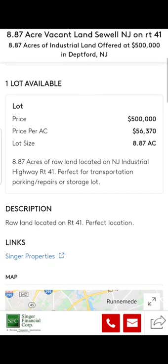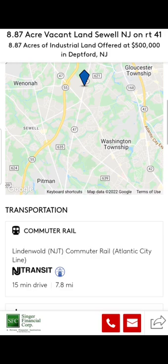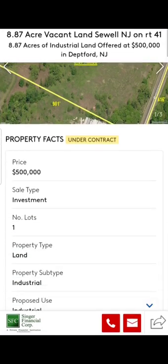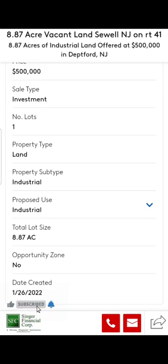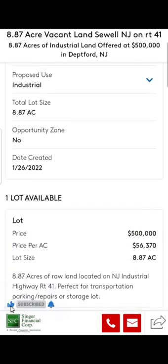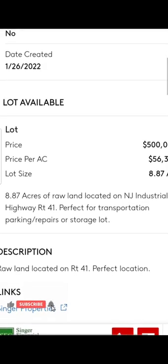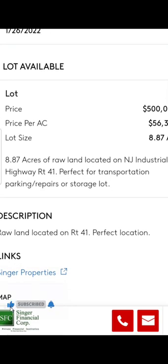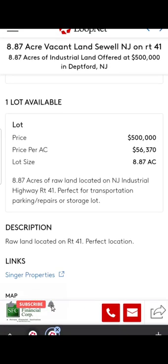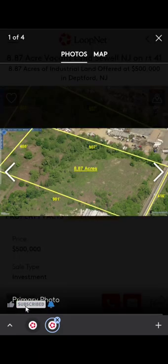The price per acre is $56,000. They also give the location and all other details on the property. Reading the description: the property is good for industrial usage, which is what we need. The property size is good and the location is on Route 41 — perfect for transportation, parking, repairs, or storage. They've already mentioned it's good for storage, parking, and repair, so it's a very good property in my opinion.